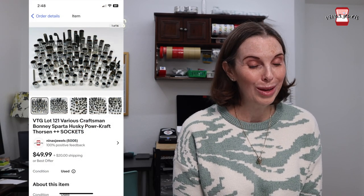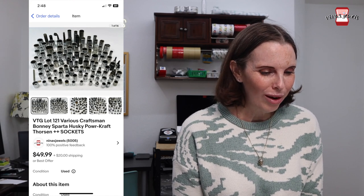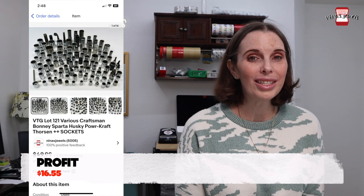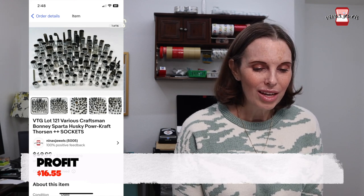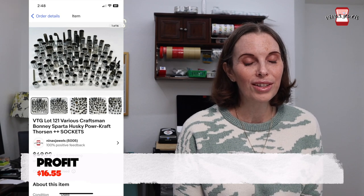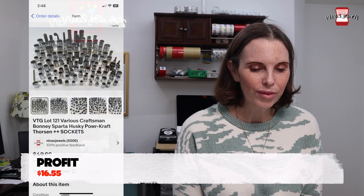Next up was a vintage lot of 121 various Craftsman, Bonnie, Sparta, Husky, Powercraft, and Thorson sockets. We got those at a garage sale for $20 and they sold for $59.98 on offer to buyer.